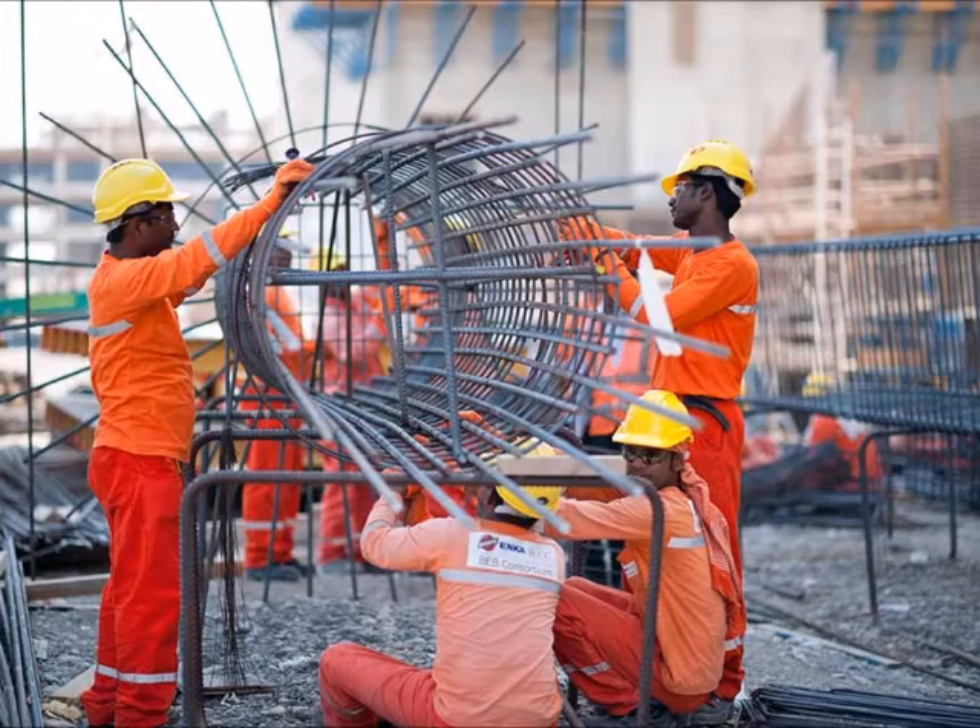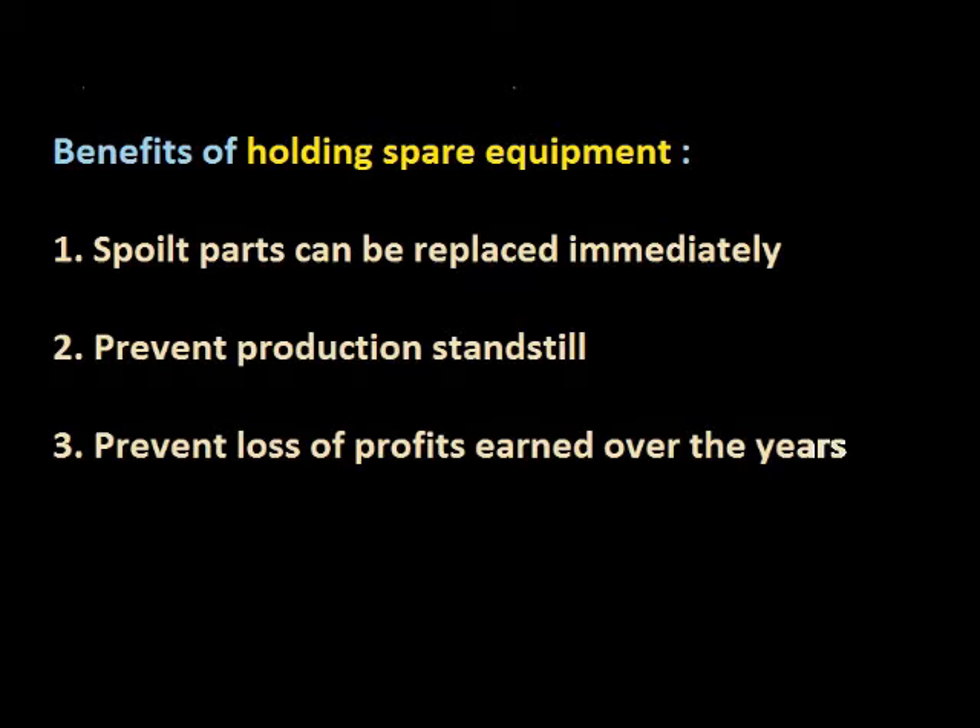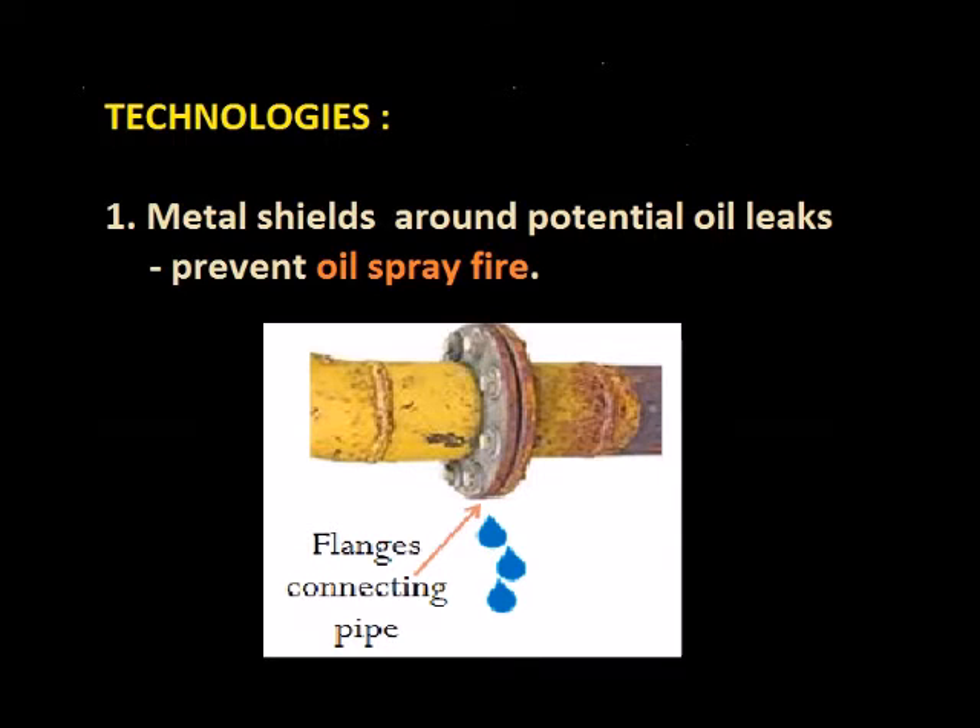By holding spare equipment on site, Engkarpower aims to prevent production standstill when there are equipment failures which may cause the loss of profits. The technology implemented includes the installation of metal shields around potential oil leak points to prevent oil spray fire.